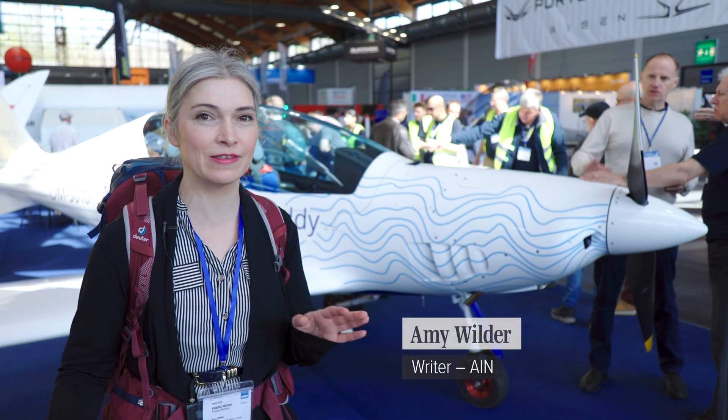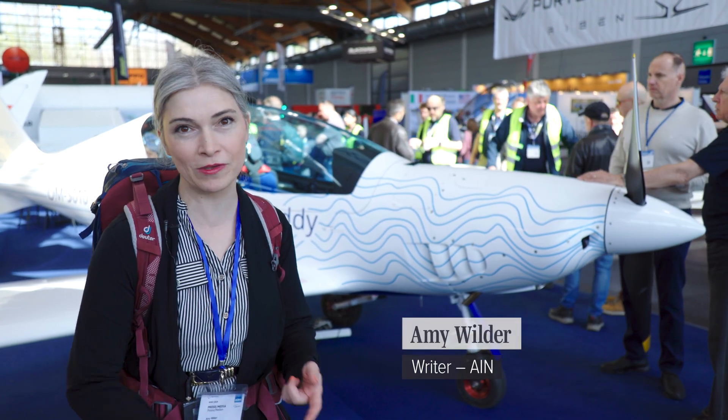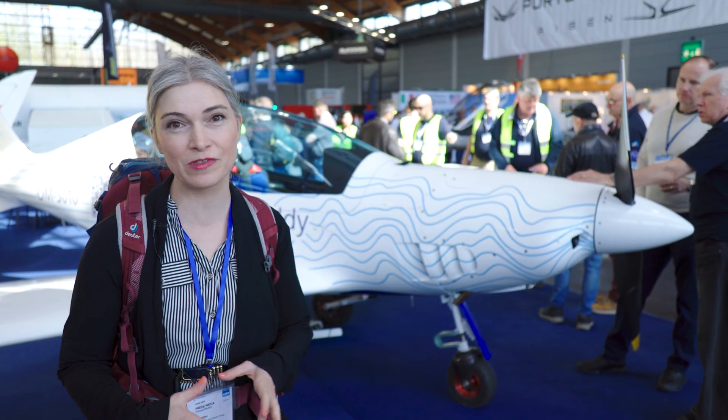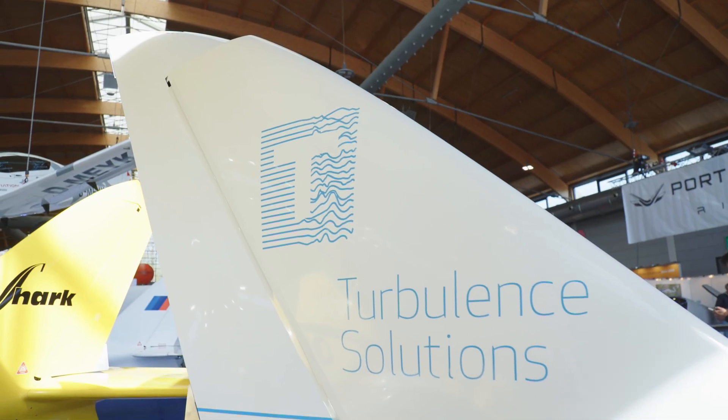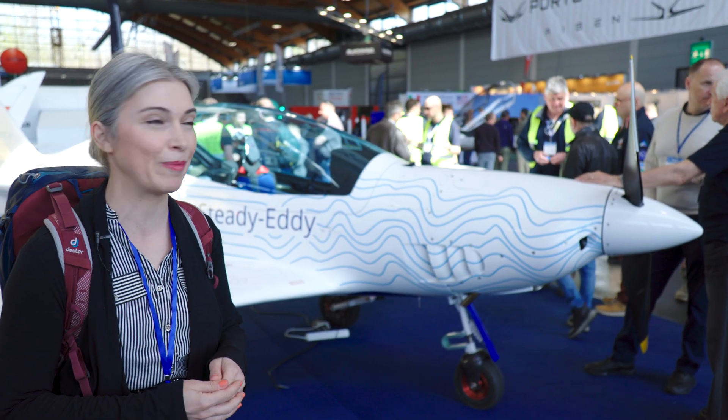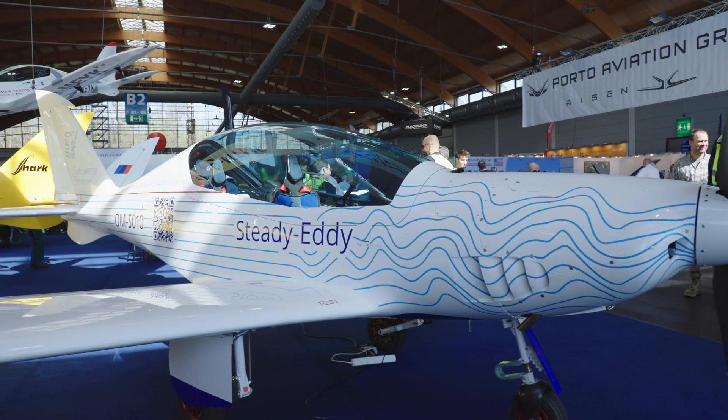One of the cool things about aviation is that innovations that end up in military aircraft, business jets, and commercial airliners often start with grassroots, really small organizations and small airplanes. We're here at the Shark booth at Aero Friedrichshafen, and behind me you see this small airplane called the Steady Eddy.